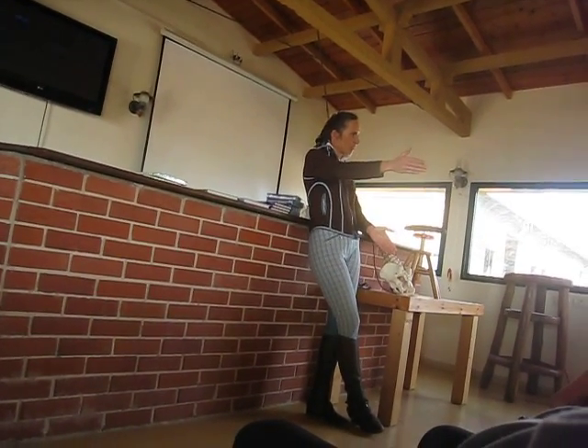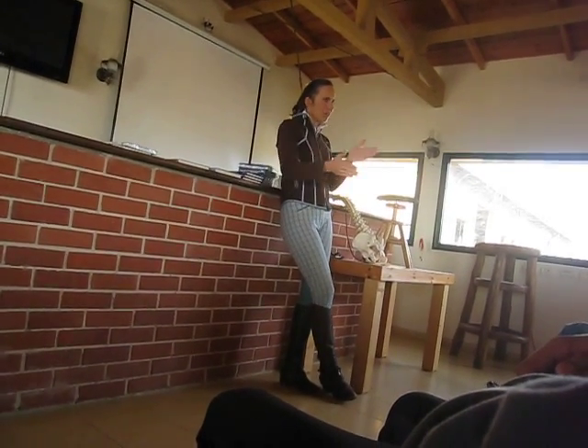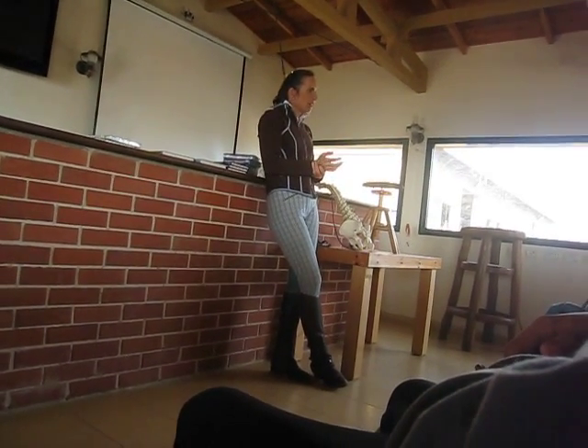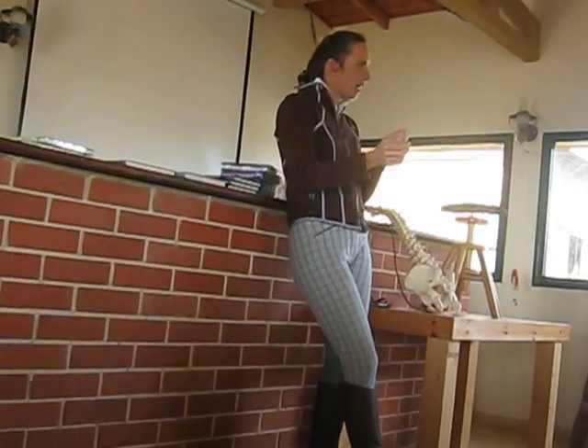And it actually taught the rider the coordination of the diagonal aids of the horse — inside leg to outside leg, outside leg with a bend and a flexion. We have these diagonal aids to frame the horse. But I did not have to tell Vicky: use the outside leg, use the outside leg, more here, more there. I just said count.